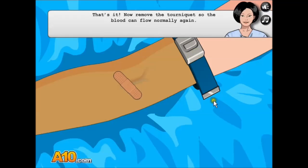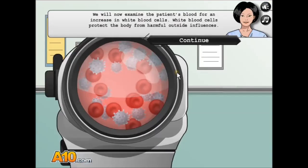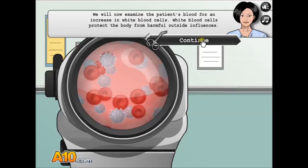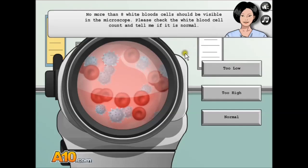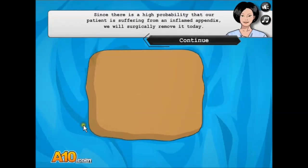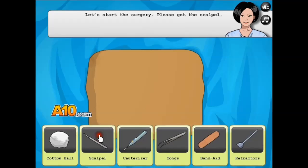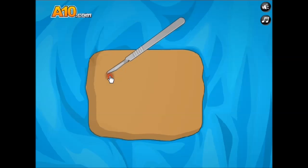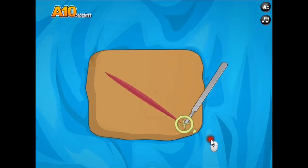I don't know anything about girls, considering I am one. I would never want to play this, but I'm playing it. Check the blood cells. I'm just gonna say too high. Oh, I was right! And is that a pancake? What? Oh, is this the appendix? This is her stomach. This is kind of gross. Ew, that's grody.